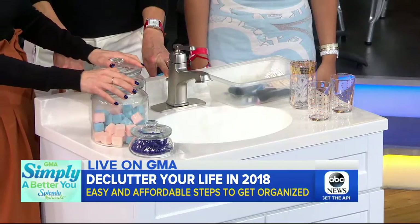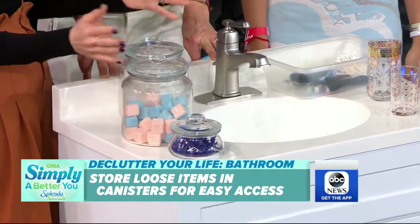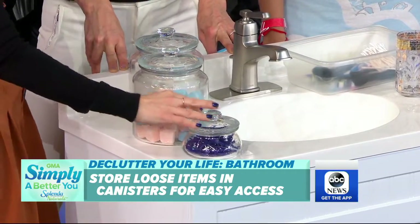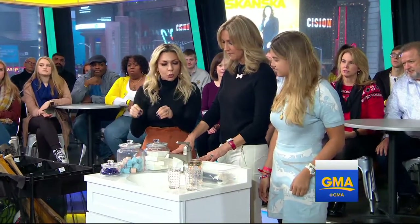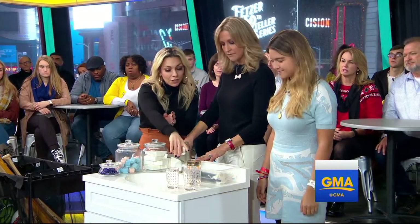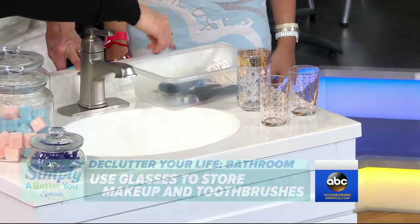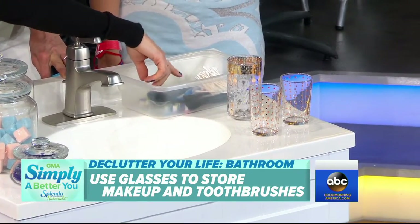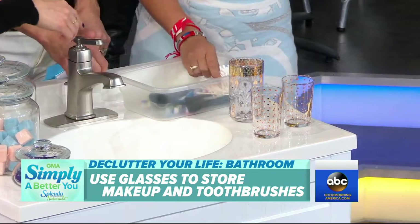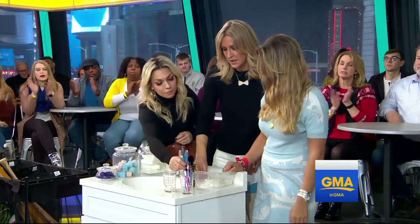These jars I picked up from Ikea — they are $1.99 to $5.99. Just put in the essentials you're using on a daily basis: your dental floss, cotton balls, bath soap, hair ties, whatever you're reaching for quickly. Then for over here, it's really easy too — you get cute glasses from your kitchen if you have them and pop all your brushes in. You can use makeup brushes or toothbrushes. So organize using old glasses you might not use anymore.